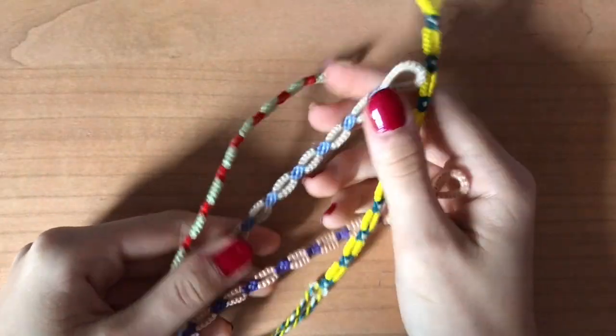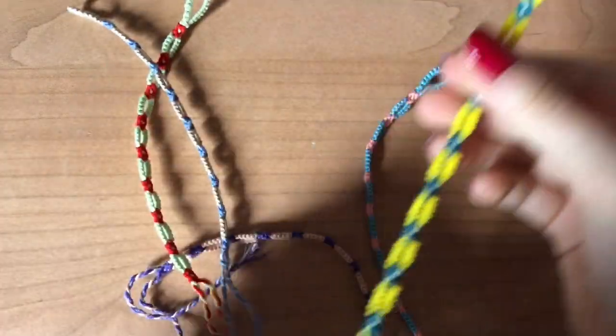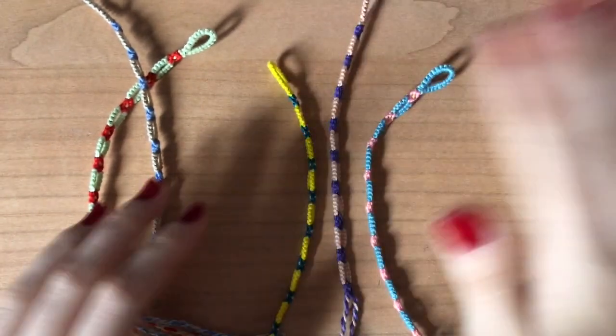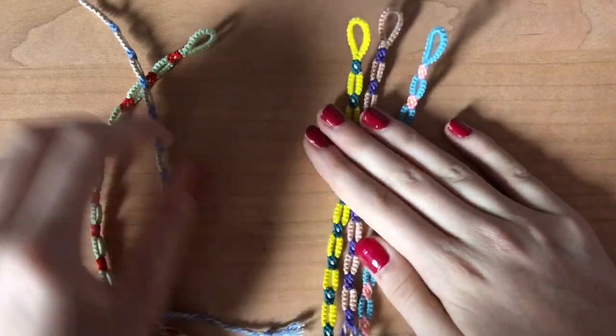Next I've got these flower chain bracelets — I have five of these in stock. They are different colors and it's pretty much a flower with a little chain. I actually do have a tutorial for these on my channel if you want to make them, or if you don't, you can just purchase them.